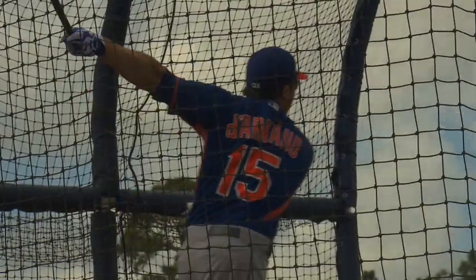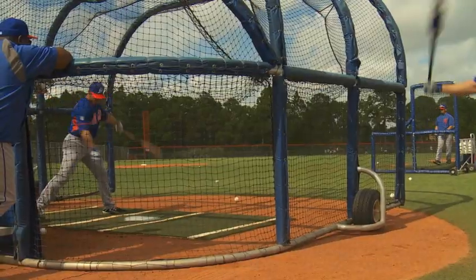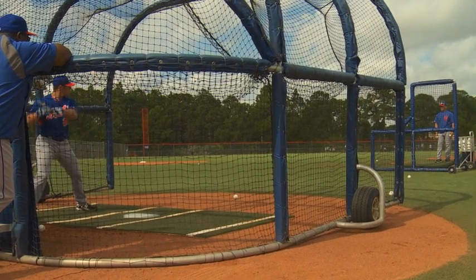Finally, time where they can take off the pads and pull out the lumber. Certainly these guys take pride in their offense as well — this was their opportunity to take batting practice.